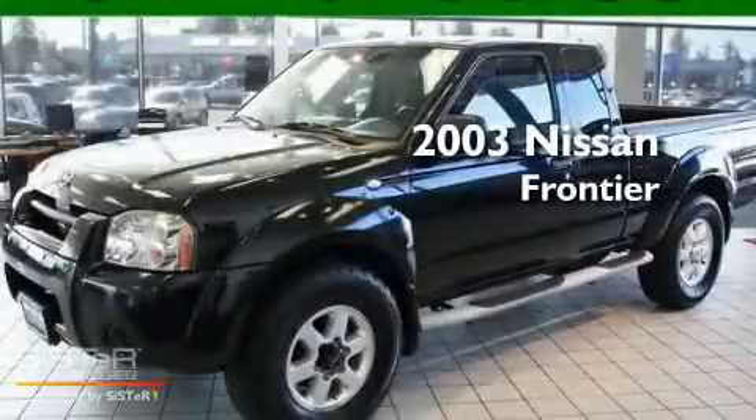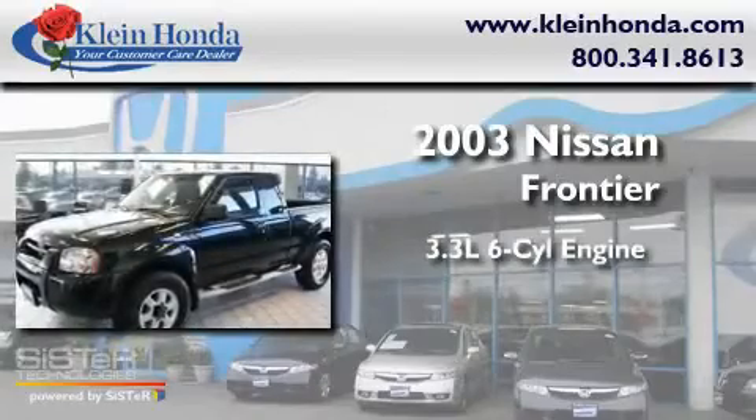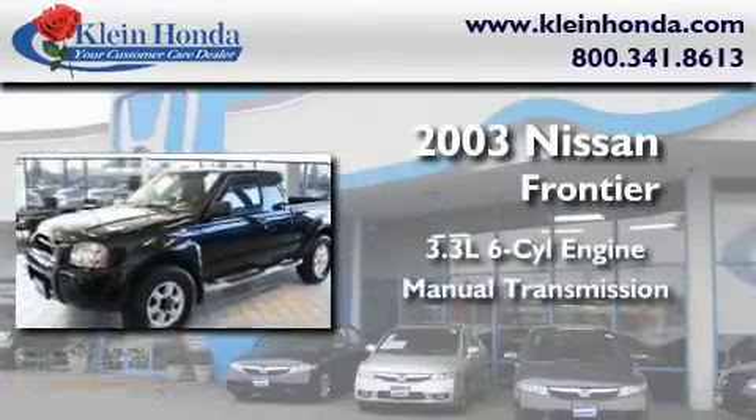This is a 2003 Nissan Frontier. It has a 3.3 liter 6-cylinder engine, a manual transmission, and 4-wheel drive.